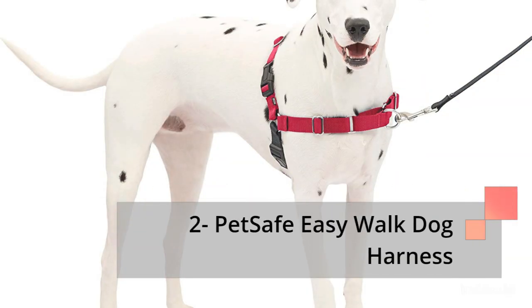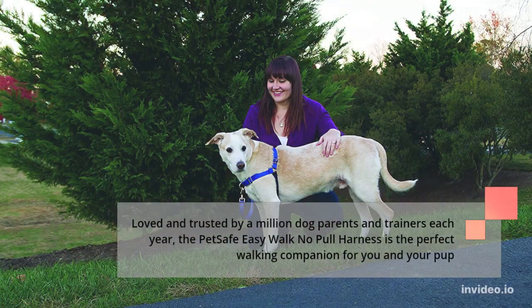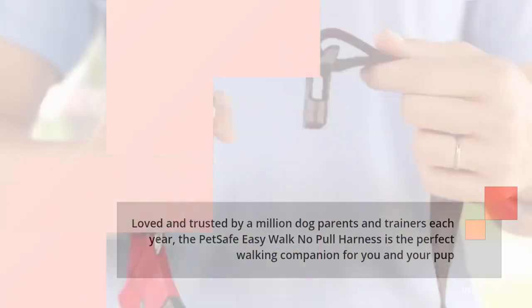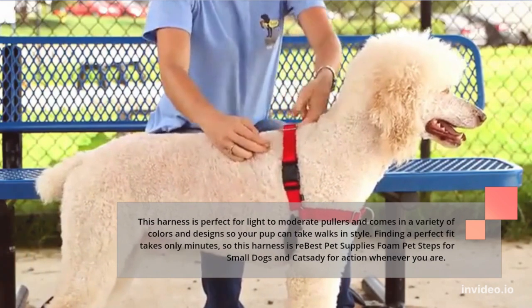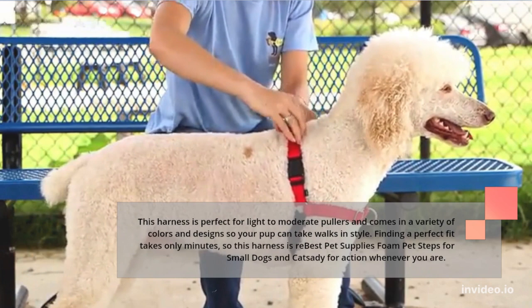Number 2: Pet Safe Easy Walk Dog Harness. Loved and trusted by a million dog parents and trainers each year, the Pet Safe Easy Walk No Pull Harness is the perfect walking companion for you and your pup. This harness is perfect for light to moderate pullers and comes in a variety of colors and designs so your pup can take walks in style. Finding a perfect fit takes only minutes.